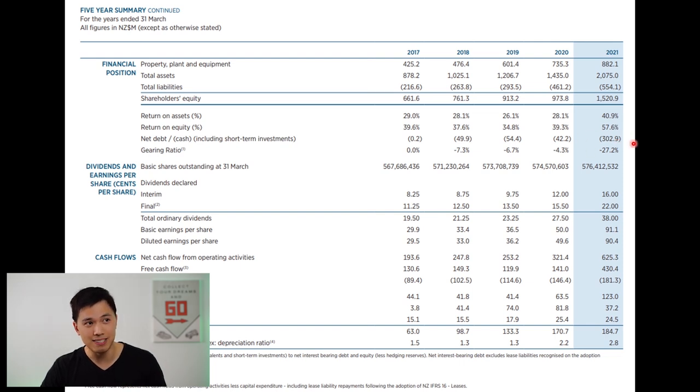They also don't have any debt — they have a net cash position of $300 million and a negative gearing ratio. The number of shares outstanding has increased slightly due to shares issued to employees as part of their remuneration program. Dividends have increased from 19.5 to 38 cents per share, driven by an increase in earnings per share from 29.5 cents to 90.4 cents over the five-year period. This is a company that has consistently grown its earnings and dividends — a top-quality company with nothing to complain about in the financials.